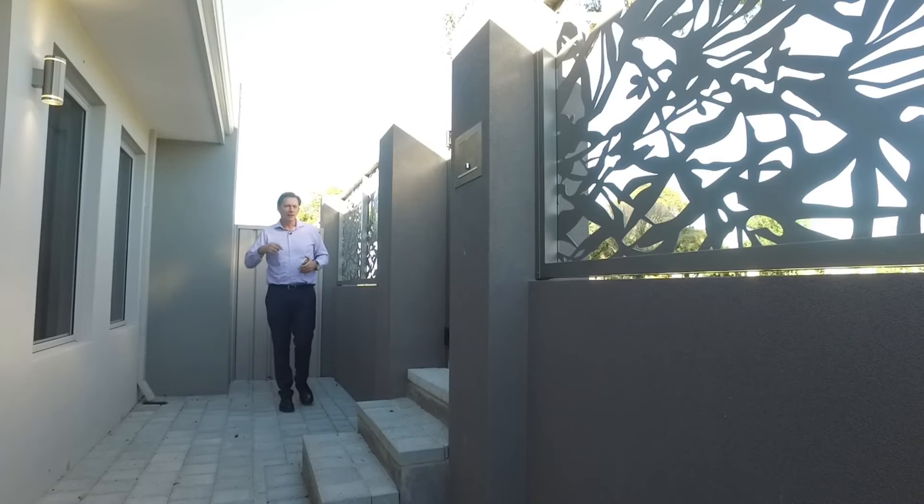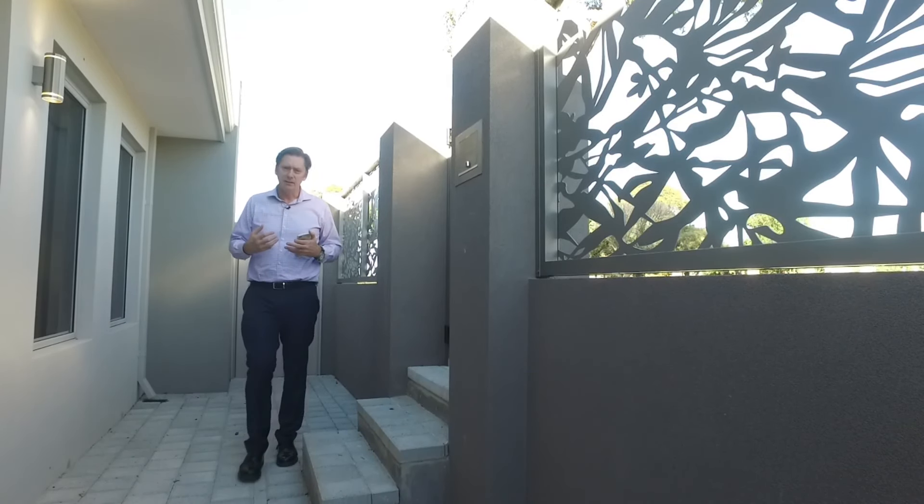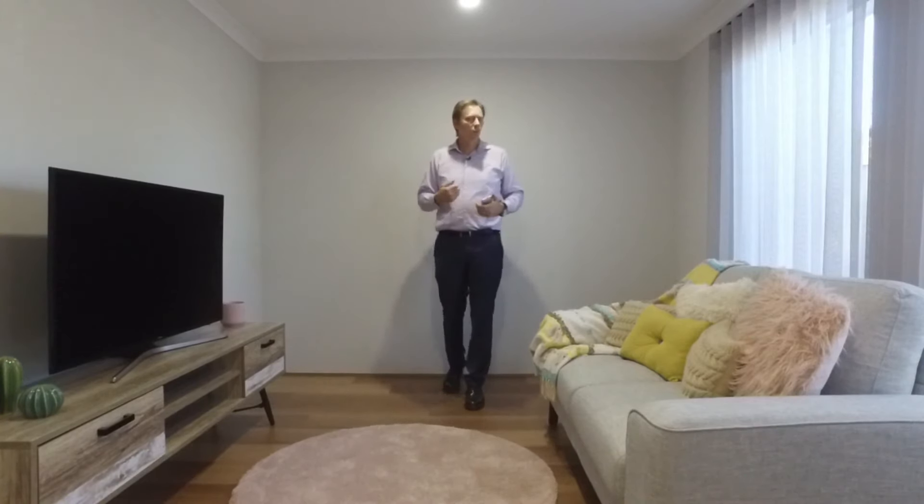What an entry statement this contemporary front fence makes — and it also guarantees your security. From the moment you walk in the door, this house will impress you with its quality fixtures and fittings.